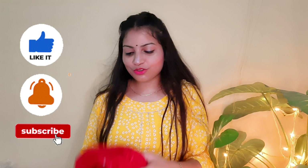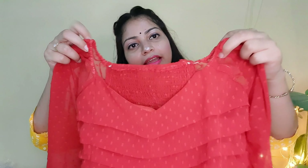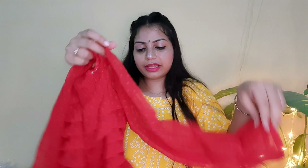So guys, my first product is this beautiful red georgette top. This is the front. It has a neckline and it has little dotted work on it. The material is very soft — this is a georgette material. And it has full sleeves with elasticated cuffs.